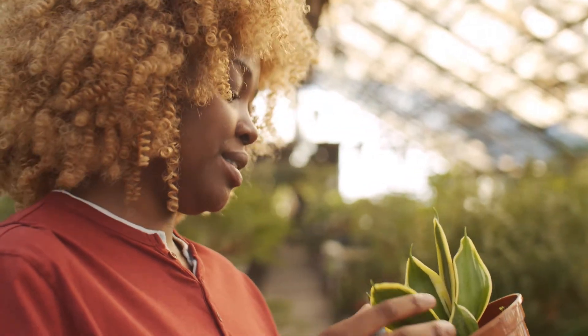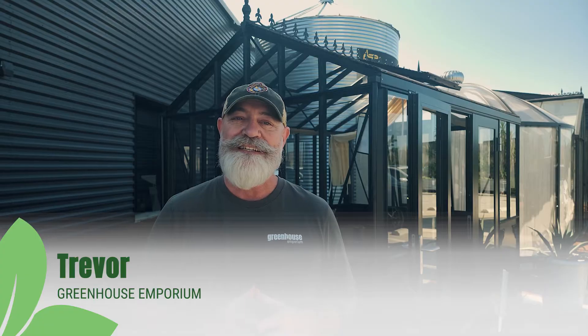Ever wonder what really is happening inside of a greenhouse? Hi, I'm Trevor from Greenhouse Emporium. Today, we're breaking down the science of how greenhouses trap heat, the role of sunlight, and how you can optimize your greenhouse, whether it's summer or winter. Are you ready? Let's dive in.